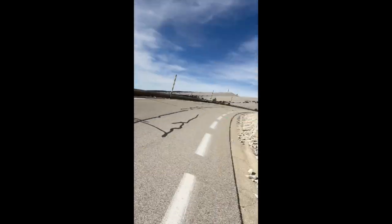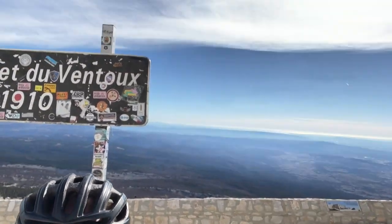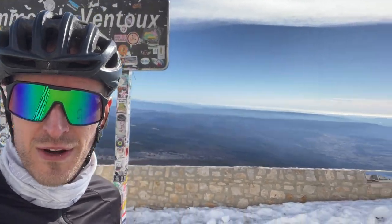Spectacular but brutal — this is the summit of Mont Ventoux. It's one of the windiest places you'll ever see. The winds can get up to 300 kilometers per hour here.